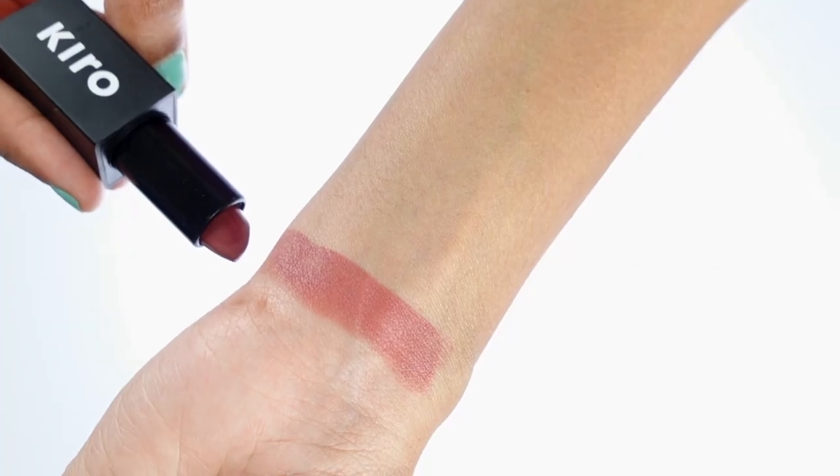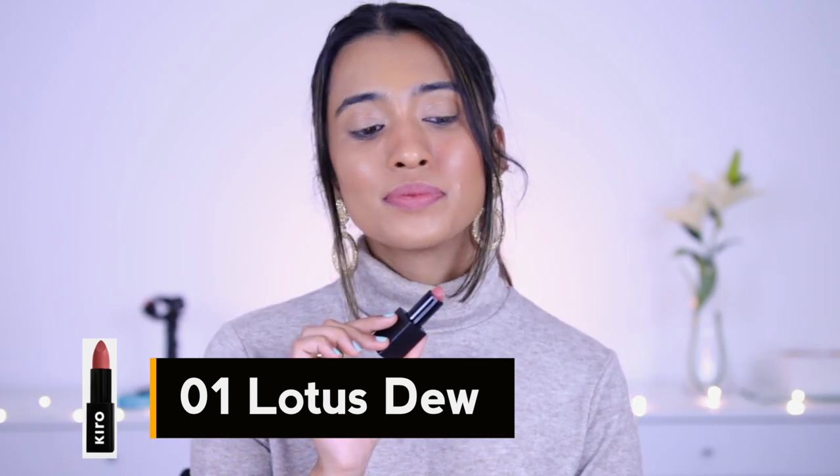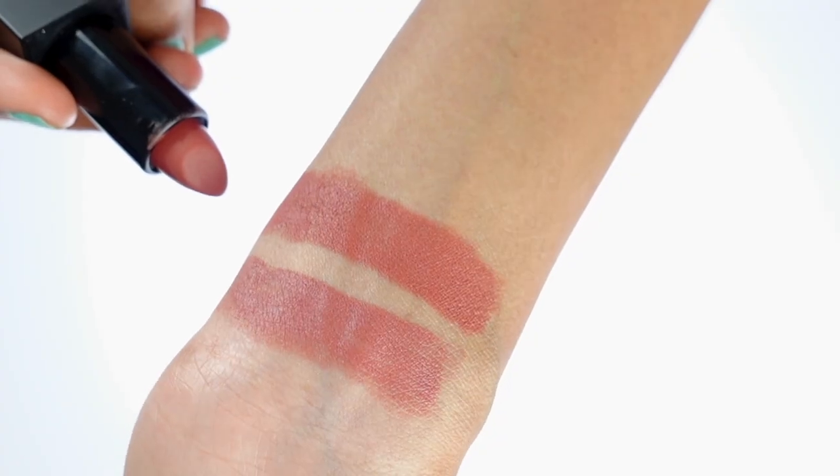The first shade is called Lotus Dew, and this one is a very subtle pink with a hint of mauve — a very nice mauve nude shade for medium and deeper skin tones for sure. Of course if you are lighter or if your lips are naturally more pink, this would turn out a little bit more pink on your lips. Such a subtle shade for everyday wear — if you're of a medium skin tone you can wear this without makeup and it will look like a subtle wash of color on your lip.